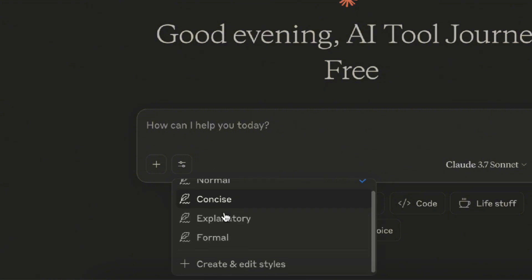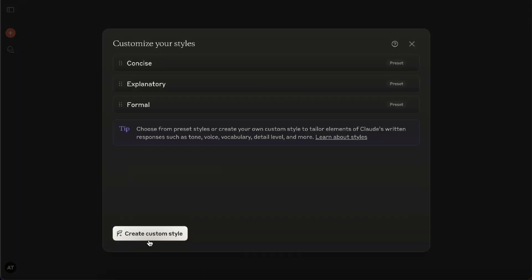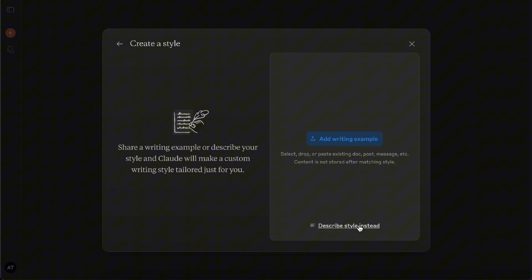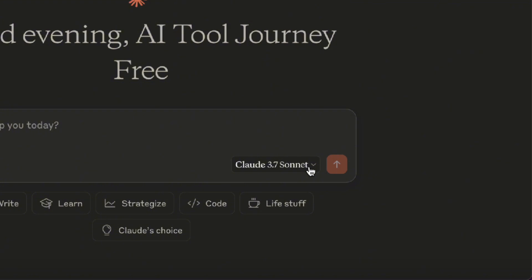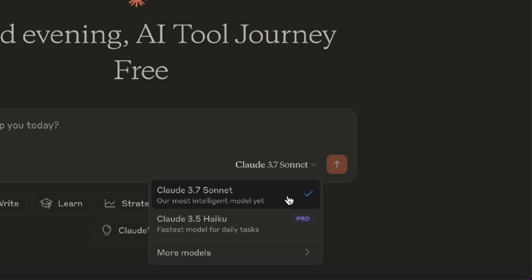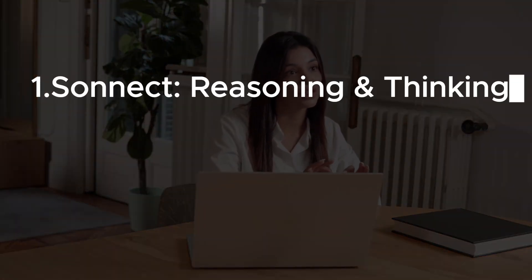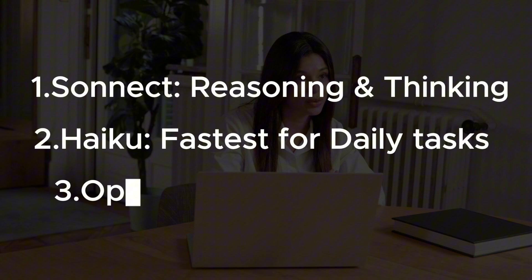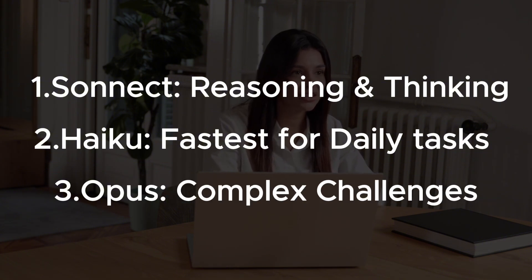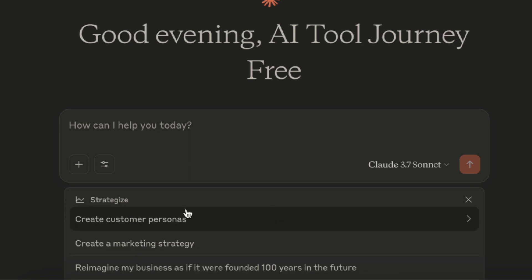This section lets you adjust the tone of Claude's responses — you can make it more concise, more explanatory, or more formal. You can also customize the style yourself: upload a writing example for Claude to mimic your tone, or just describe the style you want in your own words. Down here on the bottom right of the chat box, you can pick which model you want to use. Free users can also access the latest 3.7 Sonnet model, as well as 3.5 Haiku and 3 Opus. 3.7 Sonnet focuses on logical reasoning and analytical thinking; 3.5 Haiku is the fastest for quick everyday questions; and 3 Opus handles complex topics and generates more sophisticated content. For free users, the default is 3.7 Sonnet. Below the chat box, you'll see a row of handy sample prompts you can check out.